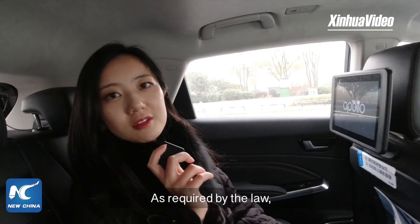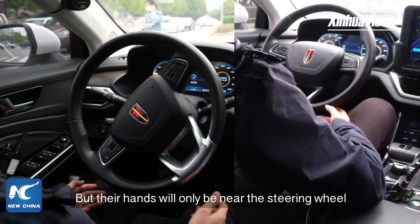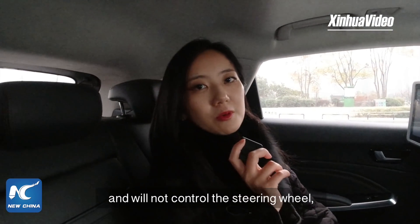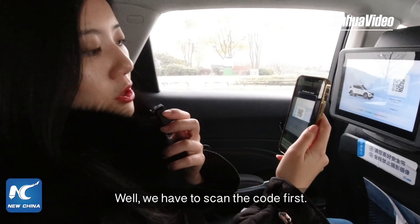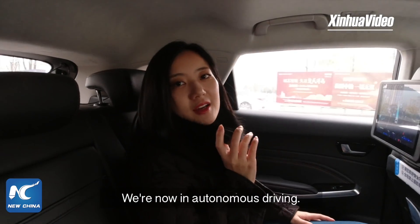As required by law, each car is staffed with a safety officer, but their hands will only be near the steering wheel and will not control the steering wheel, brake, or throttle. We have to scan the code first. We are now in autonomous driving mode.